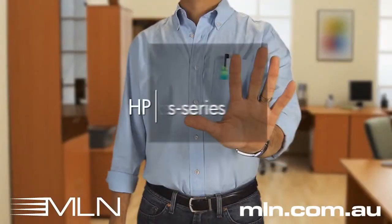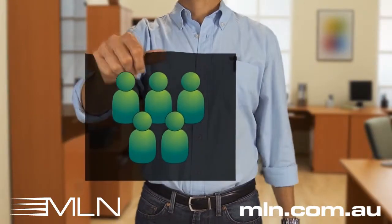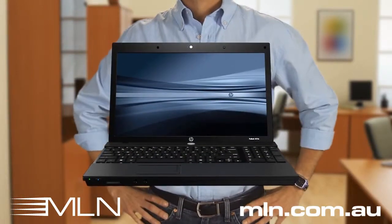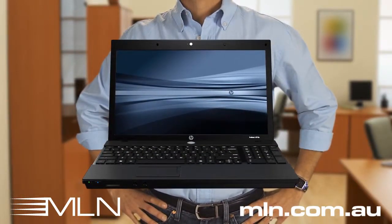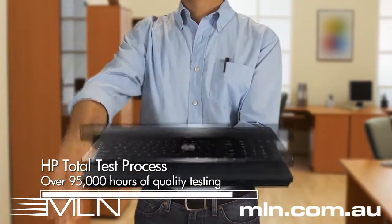My company is small. Our notebooks are critical to our business, but we don't have full-time IT support. They just have to work. That's why I chose the HP ProBook S Series. The HP brand means it can take the bangs, bumps, and knocks I give it both in and out of the office.